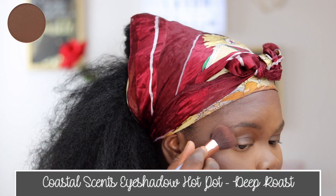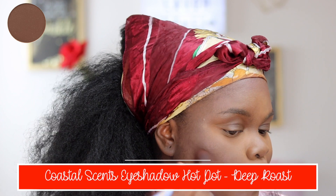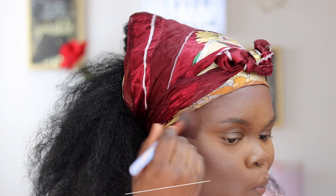For my actual contour I'm going in with my Coastal Scents eyeshadow Hot Pot, and this is the one in Deep Rose.